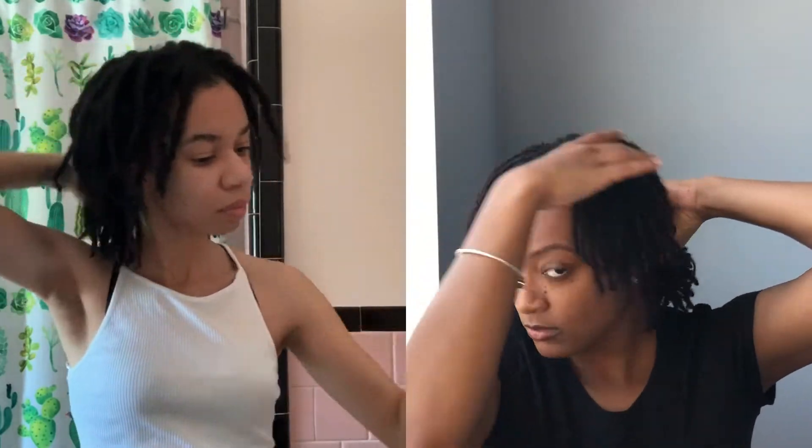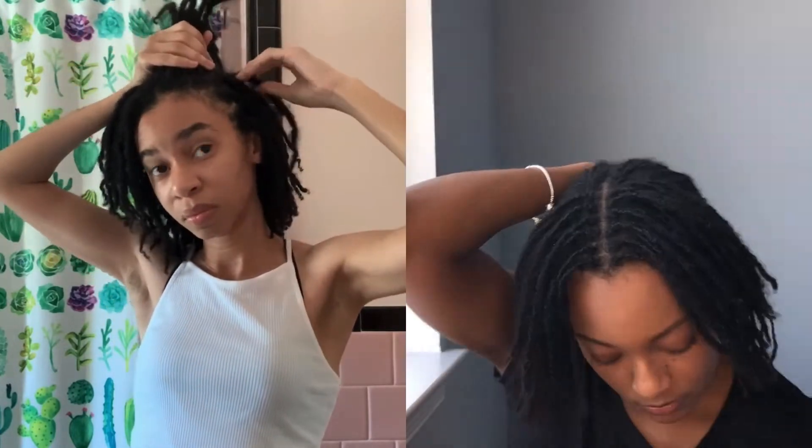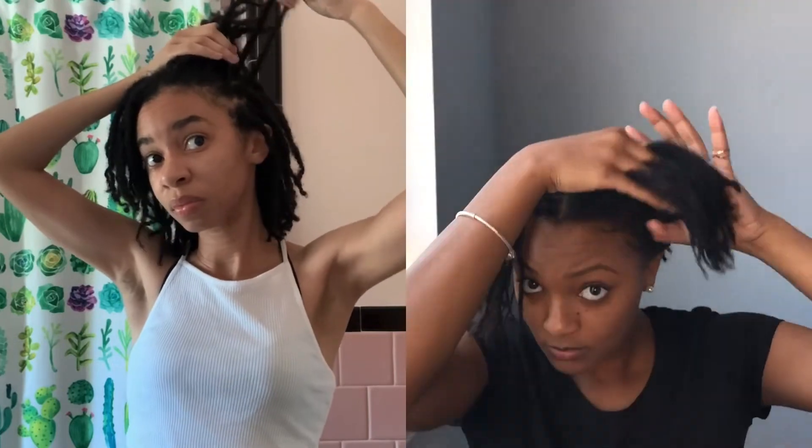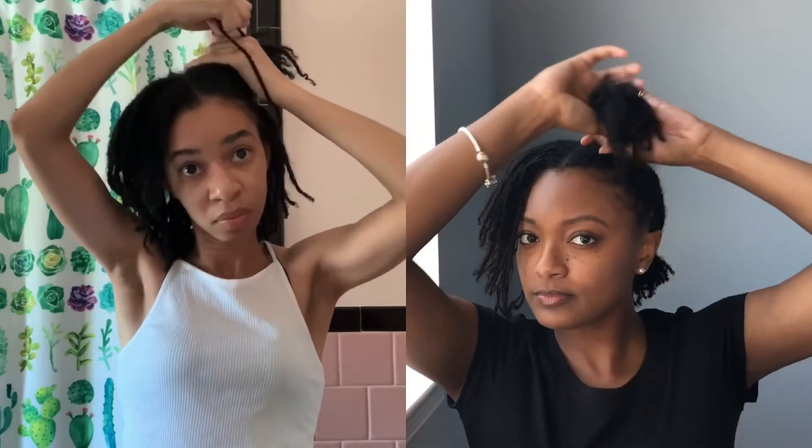For the second look we have space buns. This look is actually pretty self-explanatory — we both have our part in the middle of our head. I don't make this part as shallow as the one before; I actually have it about three or four locks deep into my head, and just start making little space buns.